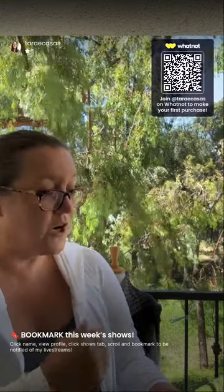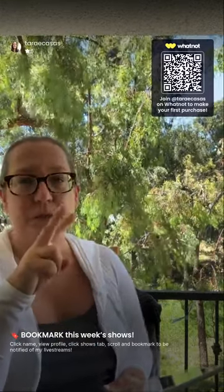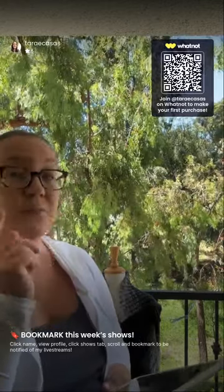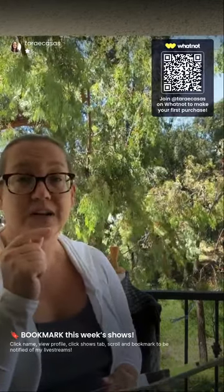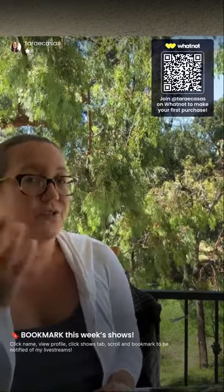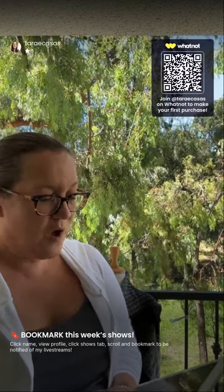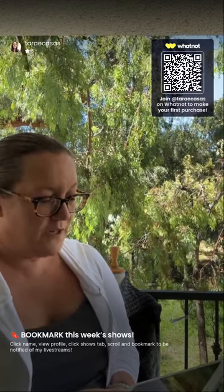I see there's a question in the chat. Starting bids: outfits, because they're two pieces, are going to start at $10. Separates will mostly start at $5. I have some nicer pre-loved items also starting at $5, and at the end I always try to do dollar starts as well — so it's a little all over the place depending on what I show first.